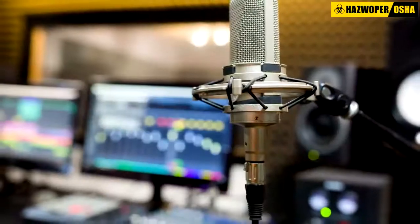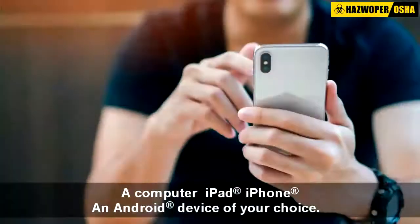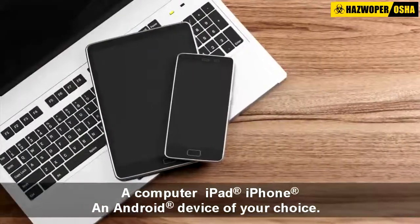All of our courses are fully narrated by professional narrators and can be taken entirely online, anywhere, anytime from a computer, iPad, iPhone, or an Android device of your choice.